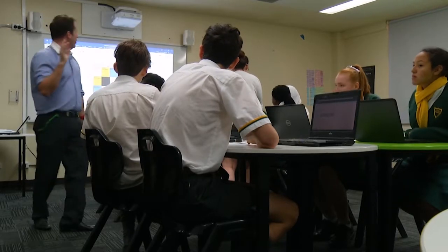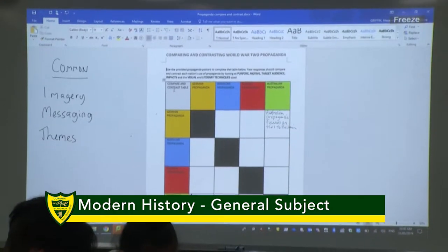My name is Mrs Judd and I'm the Head of Department for Humanities at Karinda, and I'd like to give you a little bit of information about our Senior Modern History program.